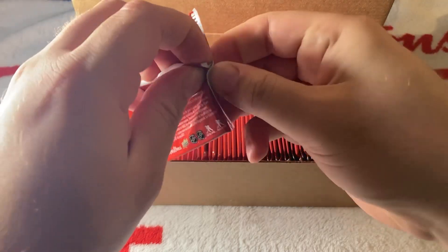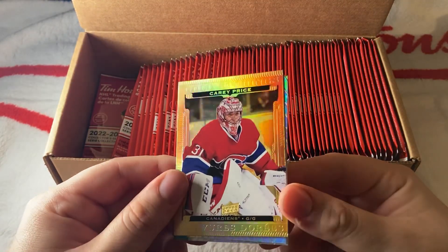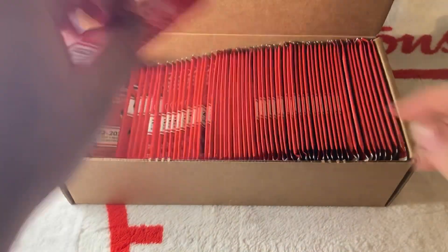Jordan Beauvillier was a big surprise — we honestly thought he was a bust, but he ended up winning the cup. We have a Carey Price gold — there are a lot of Carey Price cards in here. Jack Campbell is actually with the Oilers now, and then Meyer. They're with the Sharks.